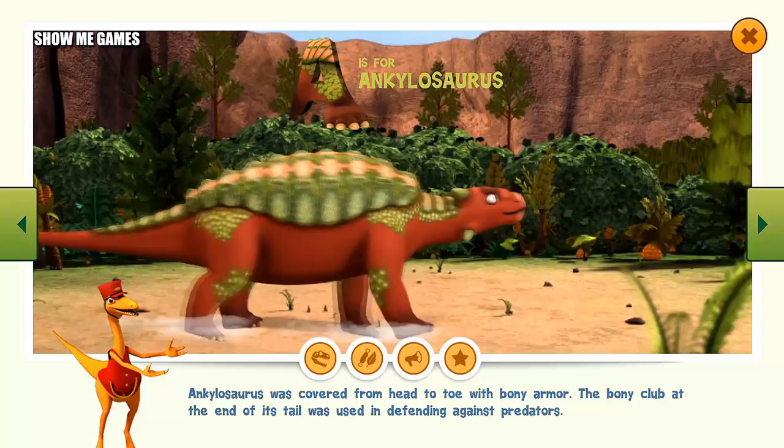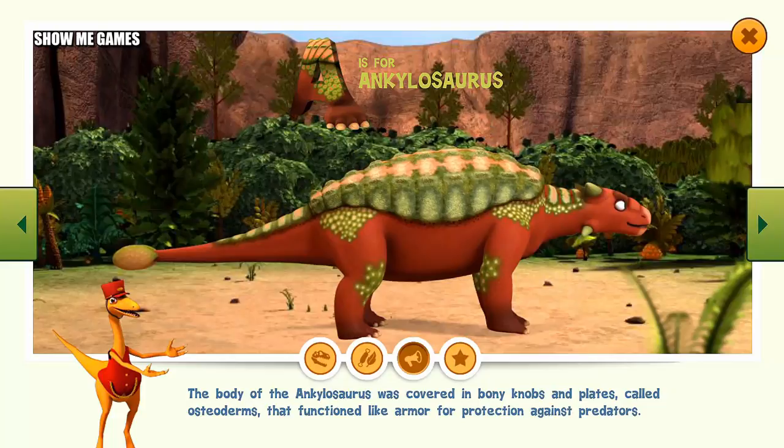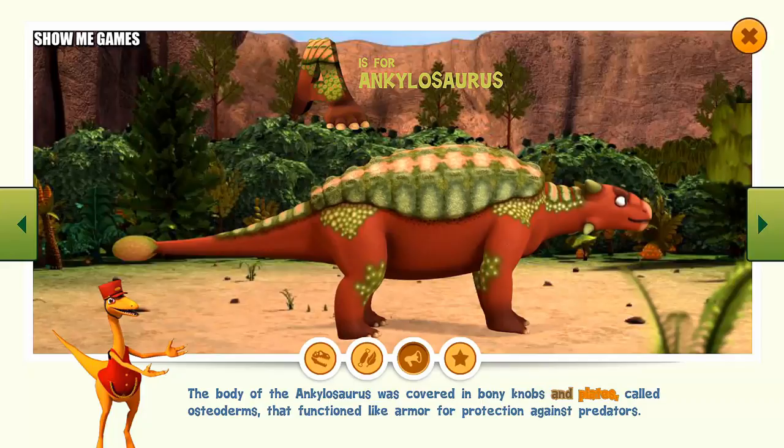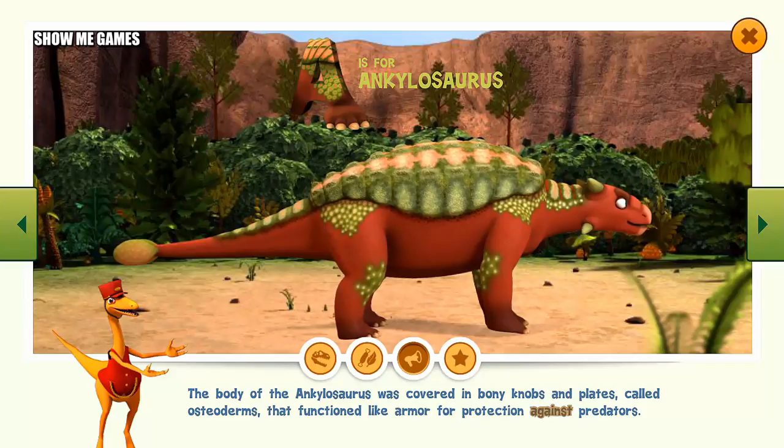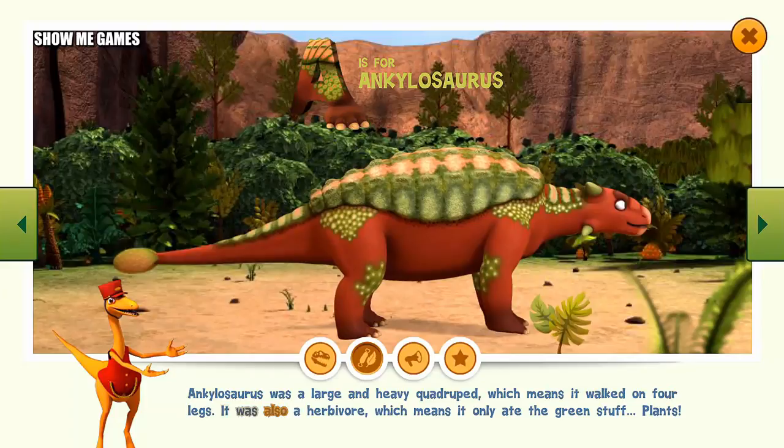Ankylosaurus was covered from head to toe with bony armor. The bony club at the end of its tail was used in defending against predators. The body of the Ankylosaurus was covered in bony knobs and plates, called osteoderms, that functioned like armor for protection against predators. Ankylosaurus was a large and heavy quadruped, which means it walked on four legs. It was also a herbivore, which means it only ate plants.